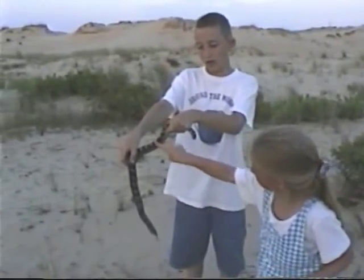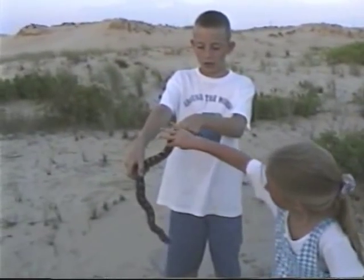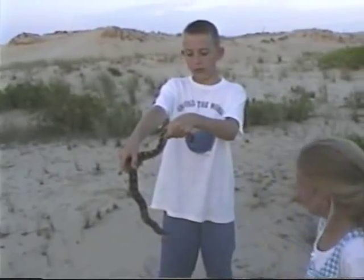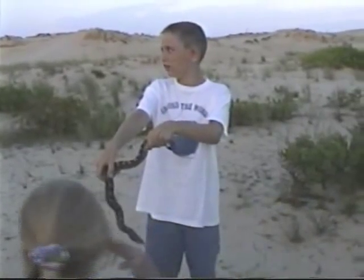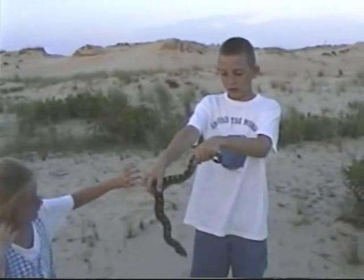First snake you've ever held? Yes, really? I've held a snake before, but the other people were holding it — you've got to feel how heavy it was and pick it up at the back. Well, this is a wild eastern hognose snake. So this is your first wild snake, isn't it? Yep.